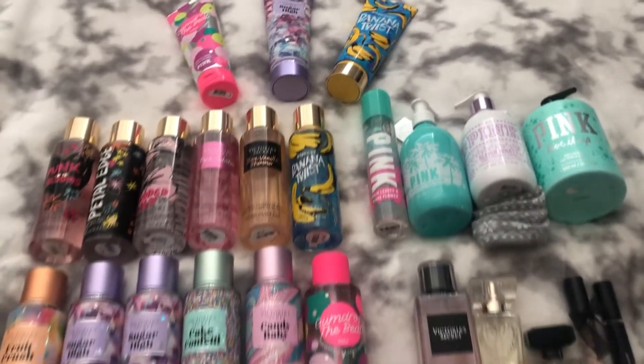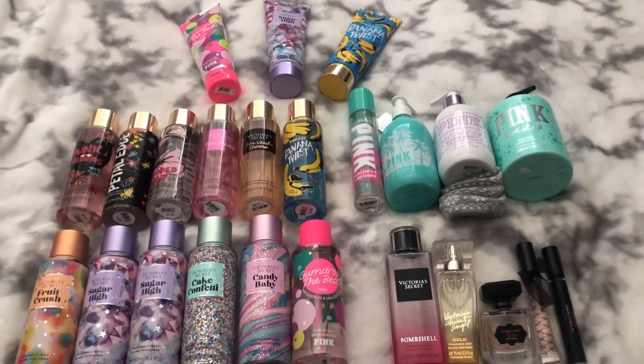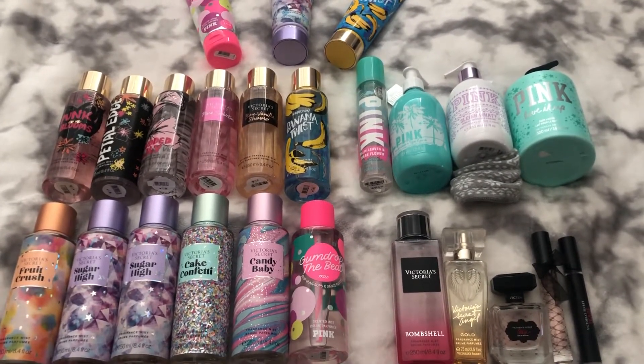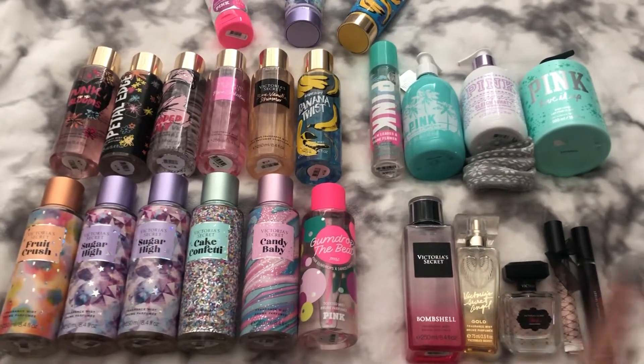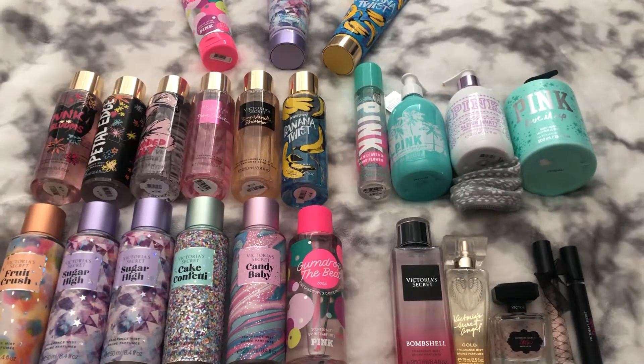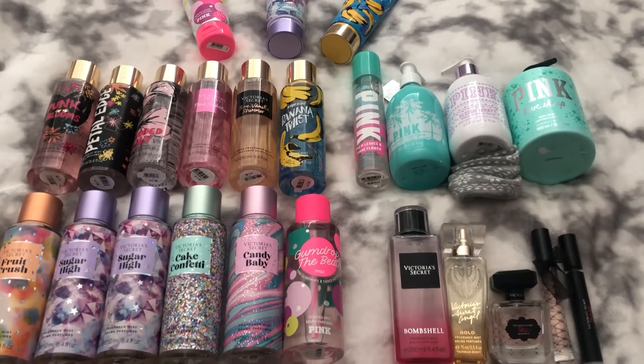That is my entire Victoria's Secret body care collection. I hope you guys enjoyed this video — if you did, don't forget to give it a big thumbs up and comment down below which of these you guys have in your collection. I'd really love to know. Thank you guys so much for watching and I hope you guys have a glamorous day. Bye!